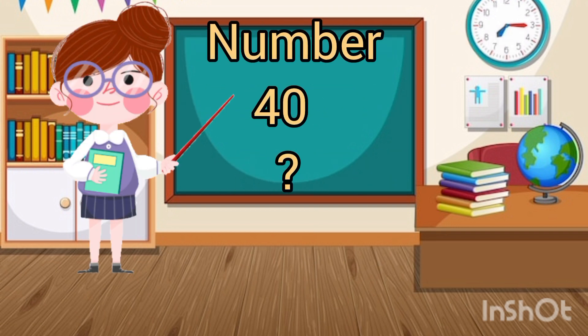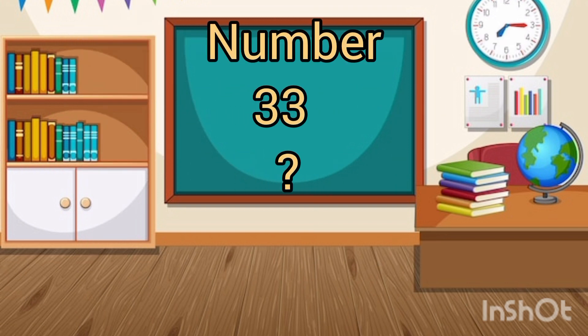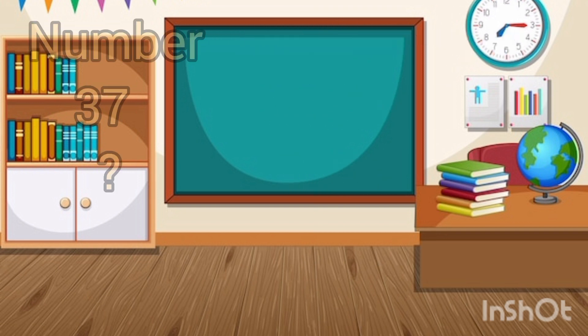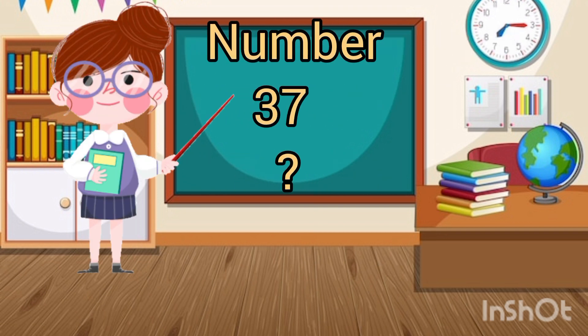Which number is this? 40. Which number is this? 31. Which number is this? Which number is this? 39.